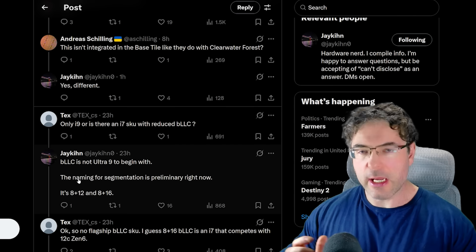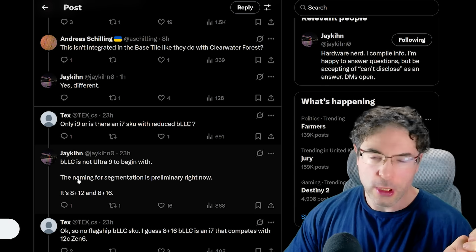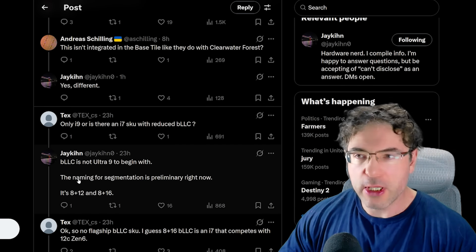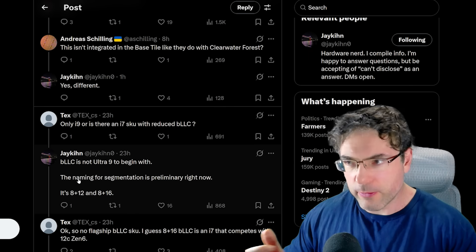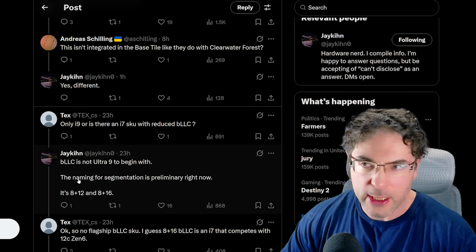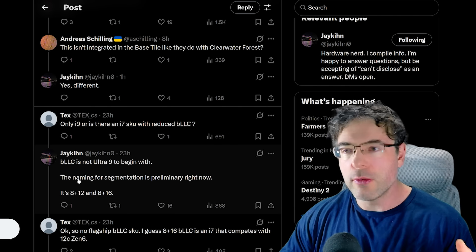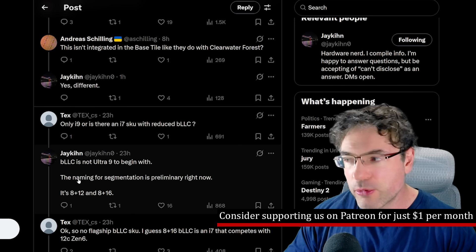There has been a lot of back and forth on this. I've personally heard that there were going to be two cache-benefiting compute tiles, which would mean 288 megabytes, but there are also reports — including from Jakin — that this is not the case. I've been digging into my own sources, and from what I can tell, Intel are only using a single cache tile, and we'll get to why in just a moment because there is a pretty big reason.